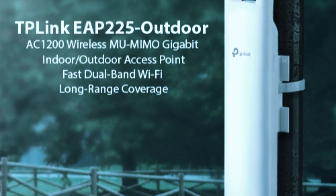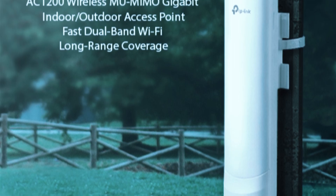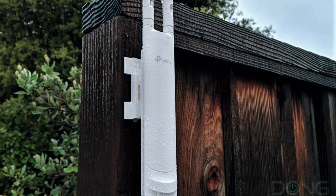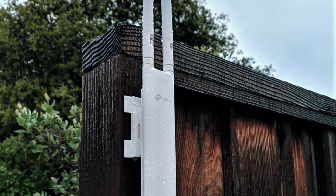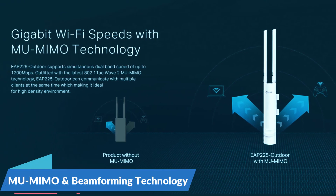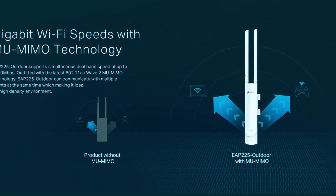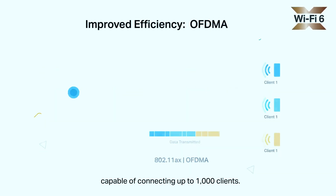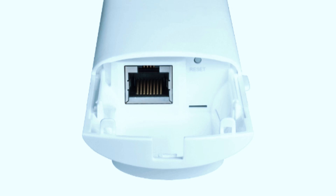Built for outdoor durability, the IP65-rated weatherproof enclosure protects the device from rain, dust, and extreme weather conditions. Whether it's scorching heat or heavy rainfall, the EAP-225 Outdoor maintains its performance without any risk of damage. This makes it a reliable choice for long-term outdoor use. The device also includes MU-MIMO and beamforming technology, which help enhance signal efficiency and direct Wi-Fi to multiple devices simultaneously. This ensures faster speeds, lower latency, and better overall performance even in areas with multiple connected users.